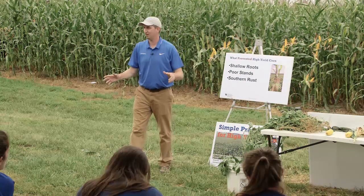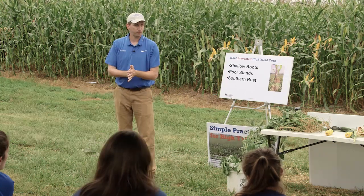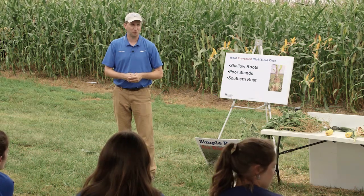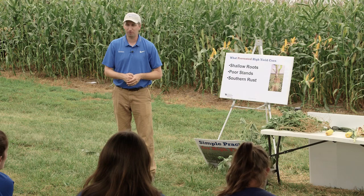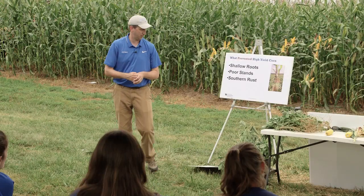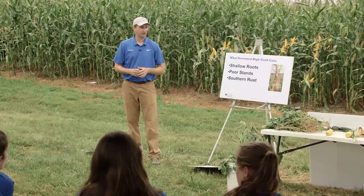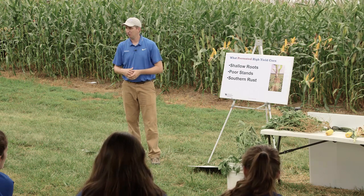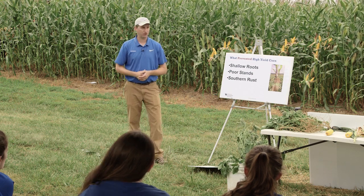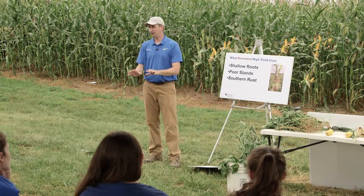What else gives us yield losses on corn? Lack of water — and boy, we're going through that right now. Two weeks ago it looked like we were going to have a beautiful corn crop and probably break a state record. Things have changed in the last week. Water is the biggest factor. We can do everything else right management-wise, and if we go three weeks dry this time of year, we're cooked. On the other hand, we can make a few mistakes and if we've got adequate timely water we can come out okay.